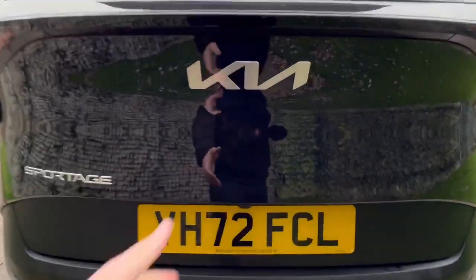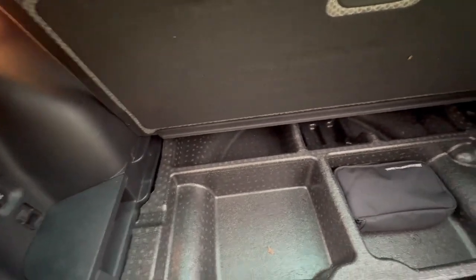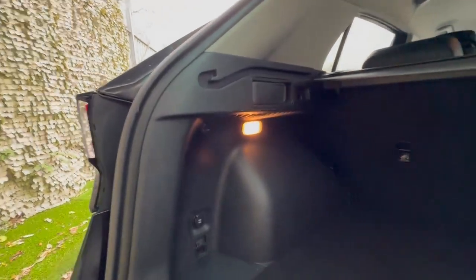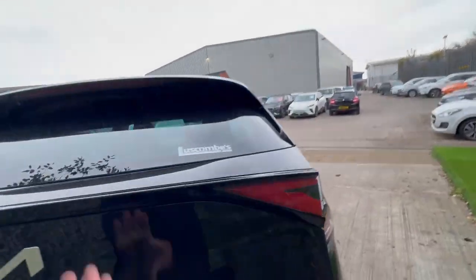So you've got rear camera, rear sensors, a huge practical boot, full five seater with extra storage underneath, a 12 volt charger in the back, and a tonneau cover and privacy glass from the B pillar backwards.